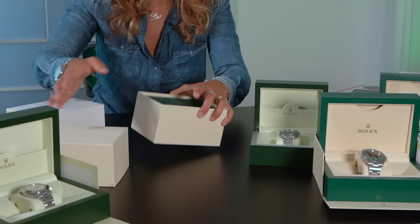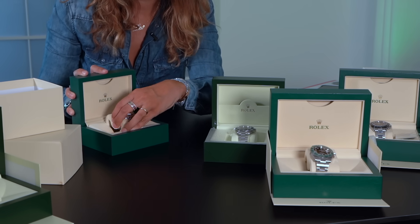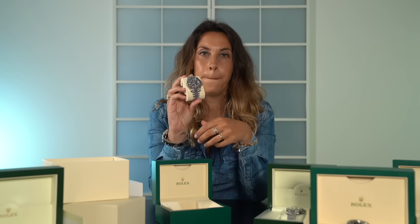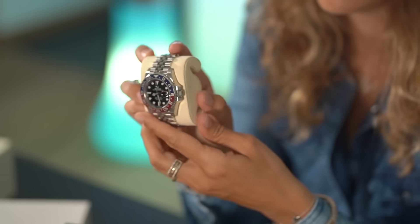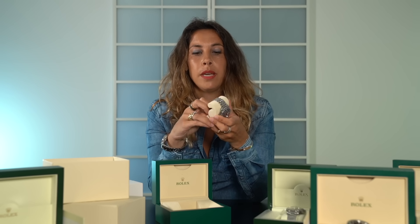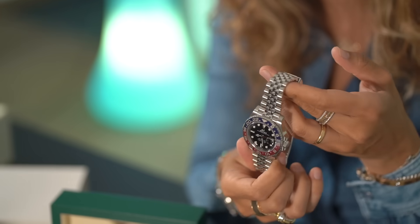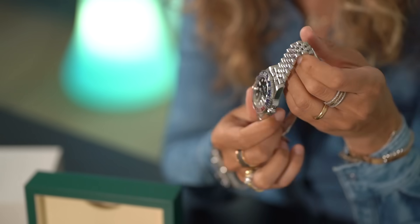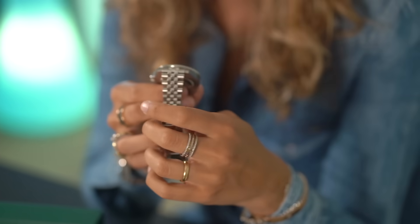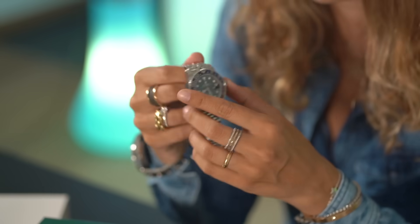Time for another unboxing — the famous and iconic Rolex GMT Master II Pepsi, reference number 126710BLRO. This watch is one of the most popular today. We can see it everywhere over social media — several actors, singers, and football players wear it. Absolutely one of the most sought-after timepieces in the market today. The current market value for a new example is around 18,000 euros, so double its retail price.